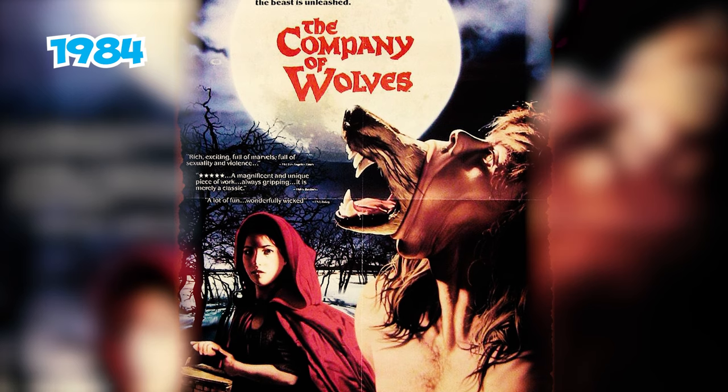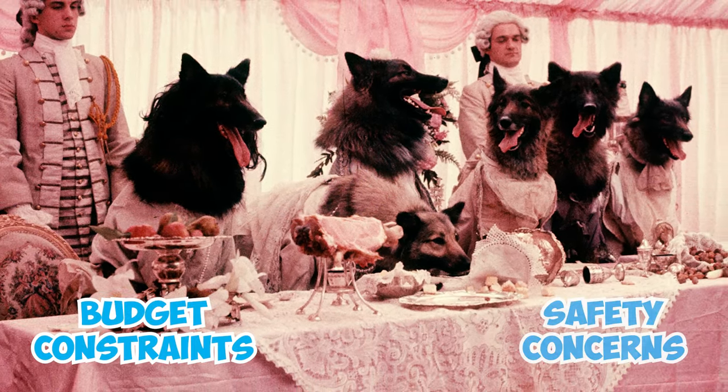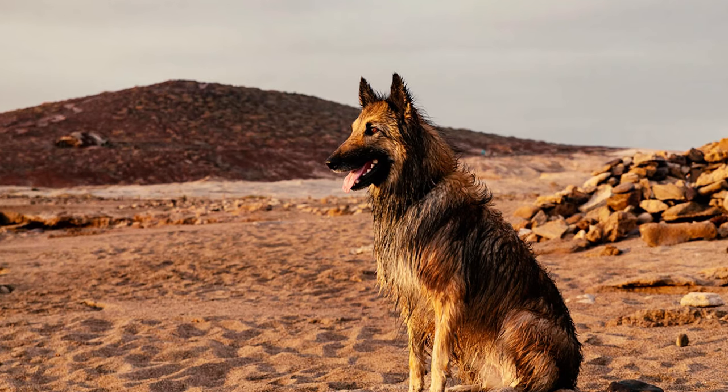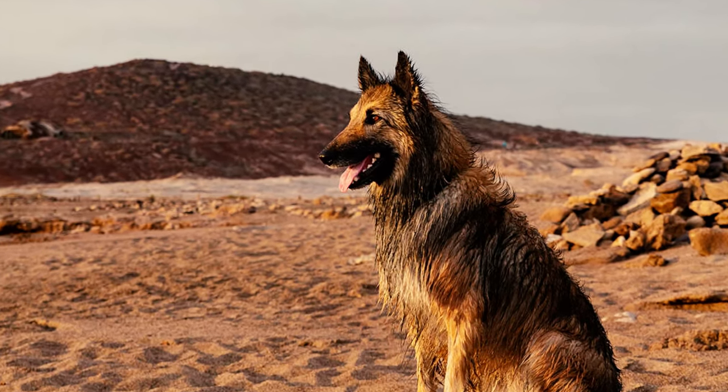Number 28: In the 1984 fantasy film The Company of Wolves, directed by Neil Jordan, they opted for Belgian Tervurens over real wolves due to budget constraints and safety concerns. While it's quite noticeable that the wolves are actually Tervurens, it was probably a smart decision considering the circumstances.